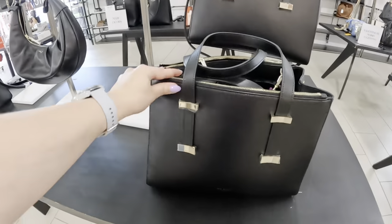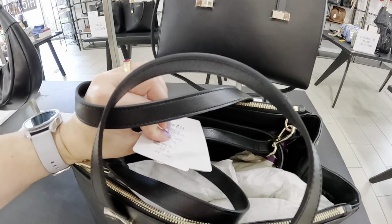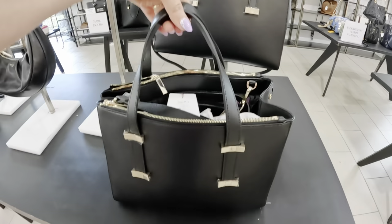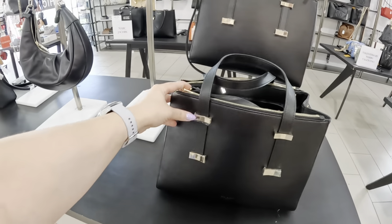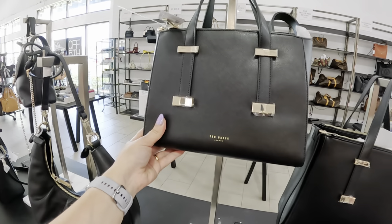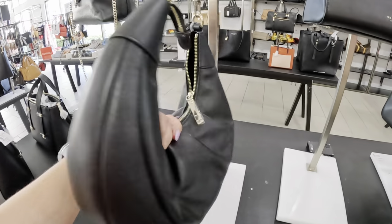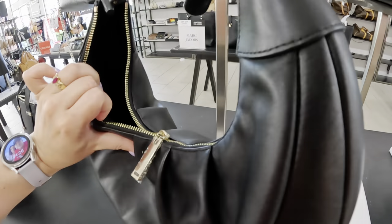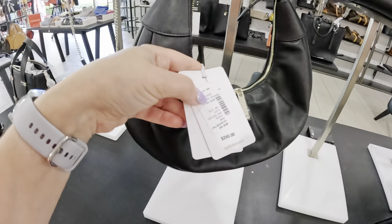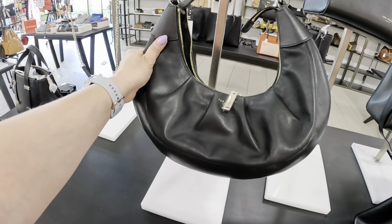This is a Ted Baker — how much is this? $169.99, wow that's cheap, that's a good price for that type of bag. They have this smaller Ted Baker for $149.99. But look at this one — I like this one, it's a nice shape. I don't see a price, looks like somebody ripped off the price tag. $149.99 — originally almost $300. I like the shape.